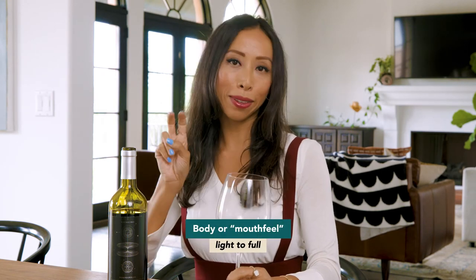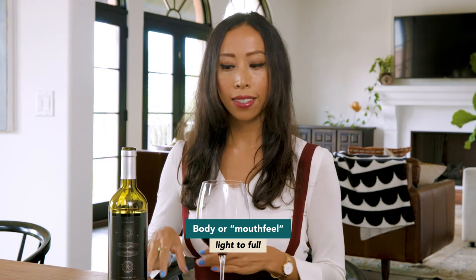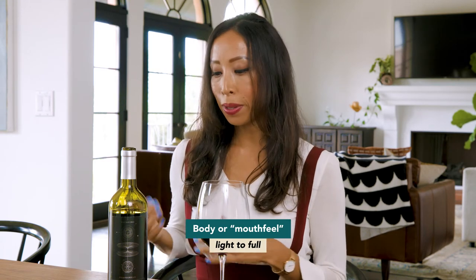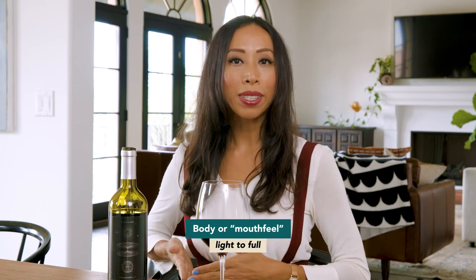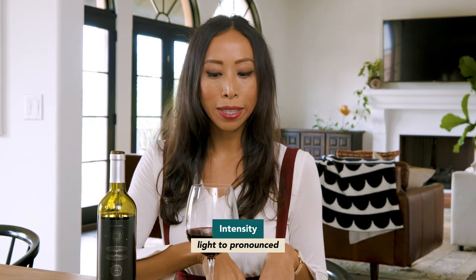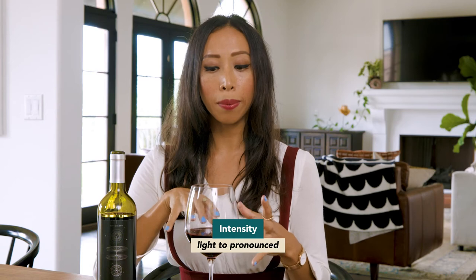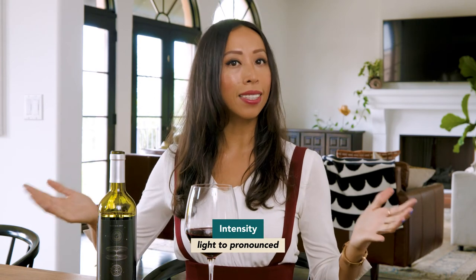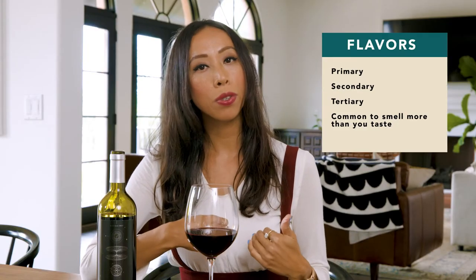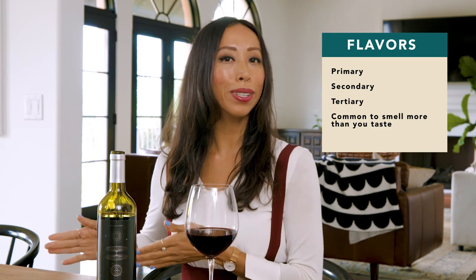Then we have the body or mouthfeel. The easiest way to understand this is to think of it like milk — the difference between nonfat skim milk versus one percent versus two percent versus whole milk and then half-and-half cream. From there we go back to what we did on the nose: assessing intensity — not how many things you taste, but how much you taste of what you do taste. Then we move on to flavors, which like the nose are separated into primary, secondary, and tertiary categories.